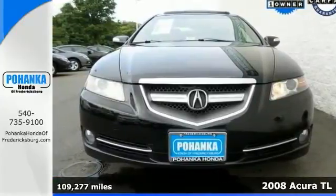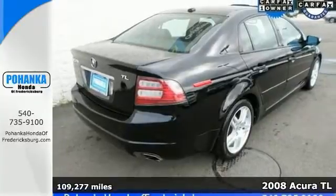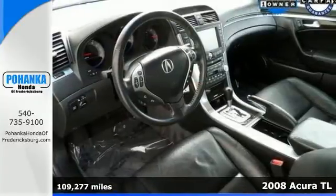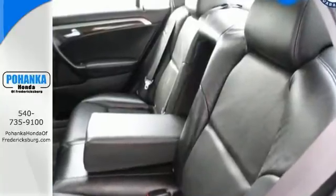Just picture yourself behind the wheel of this outstanding 2008 Acura TL. This one has strong styling that really grabs your attention. It was designated by consumers as a recommended premium midsize car in 2008 as well.